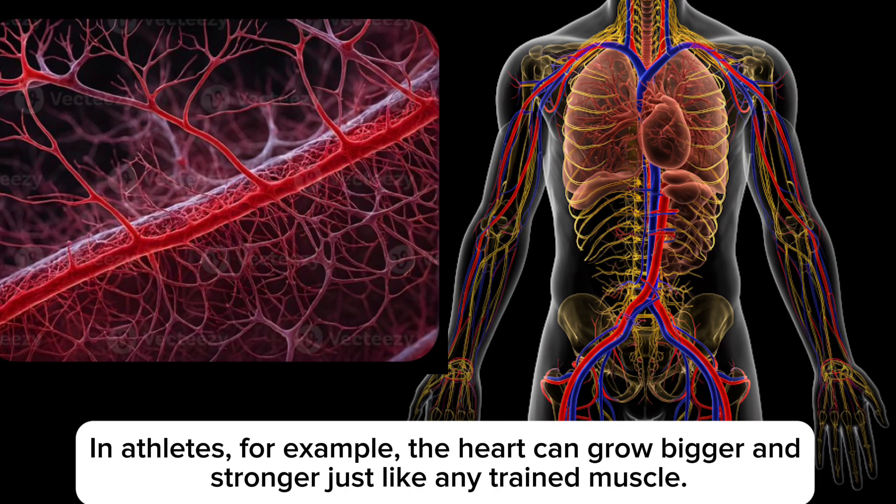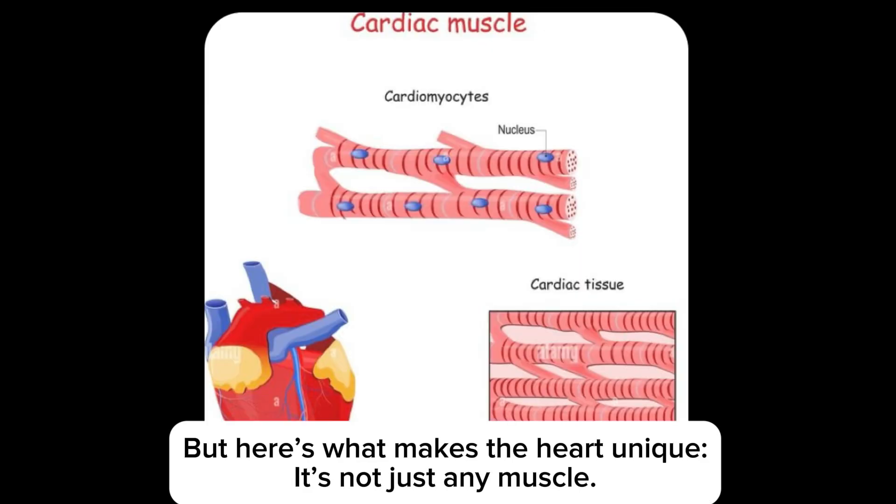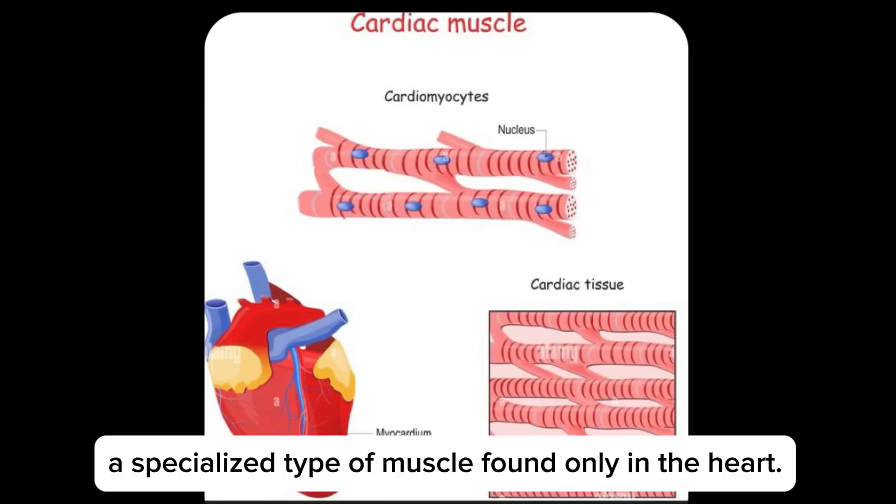In athletes, for example, the heart can grow bigger and stronger, just like any trained muscle. But here's what makes the heart unique: it's not just any muscle — it's made of cardiac muscle tissue, a specialized type of muscle found only in the heart.